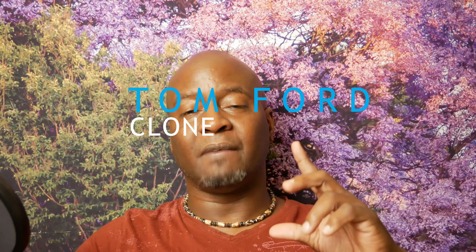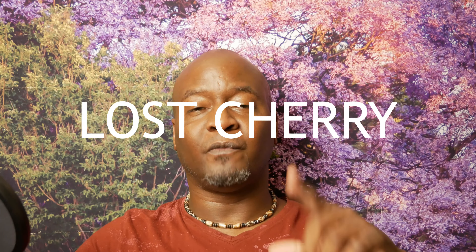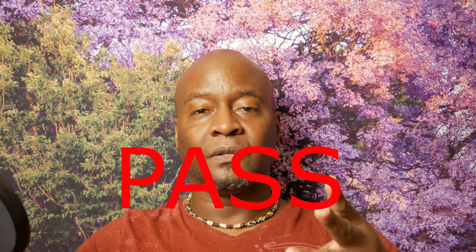Hello fragrance family, welcome back. Thanks for stopping by. Today I will be giving you a clone of Tom Ford's Lost Cherry. I'll give you my opinion — should you try, should you buy, or should you pass? Stay tuned, see you soon.